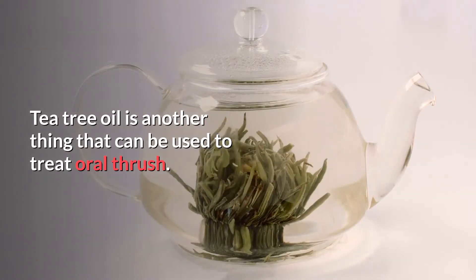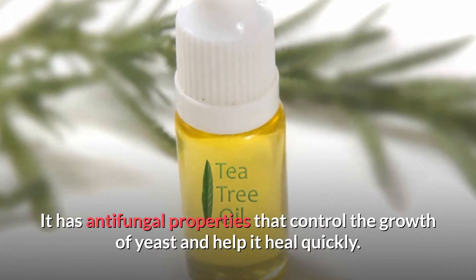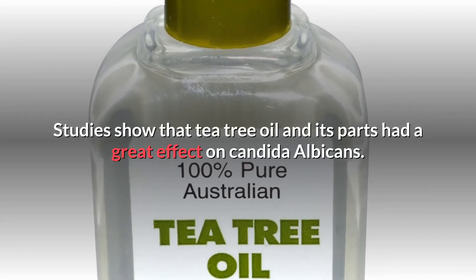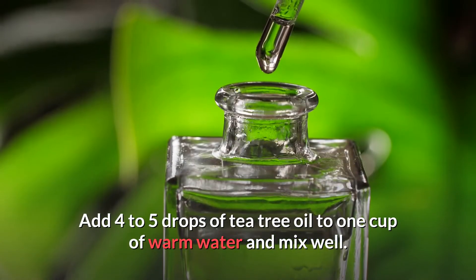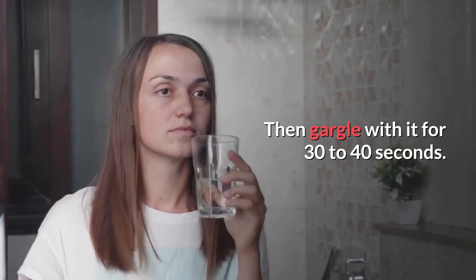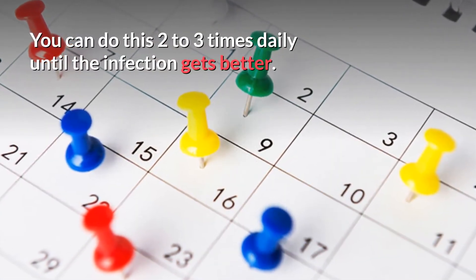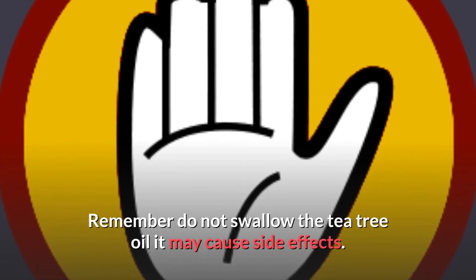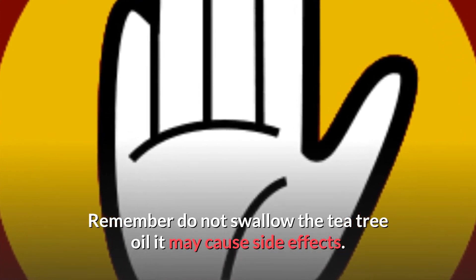Number five: tea tree oil. Tea tree oil is another great remedy that can be used to treat oral thrush. It has antifungal properties that will help control the growth of the yeast and help it heal quickly. Studies show that tea tree oil had a great effect on Candida albicans. Simply add four to five drops of tea tree oil in one cup of warm water and mix well, then gargle for 30 to 40 seconds. You can do this two to three times a day until the infection improves. Caution: do not swallow tea tree oil, as it may cause side effects in some people.